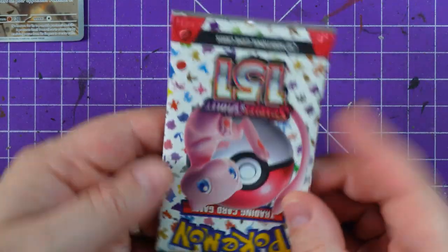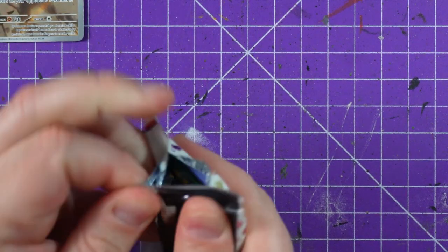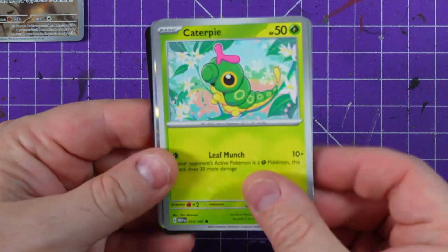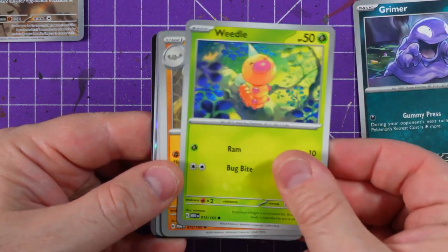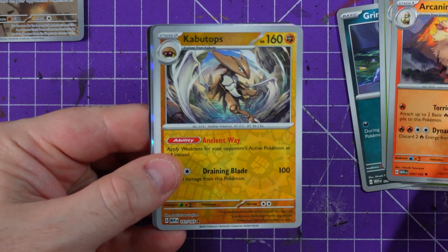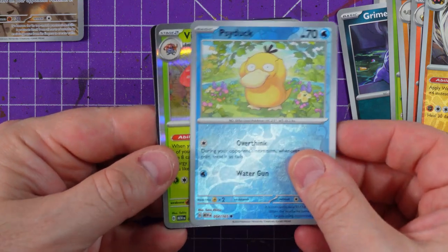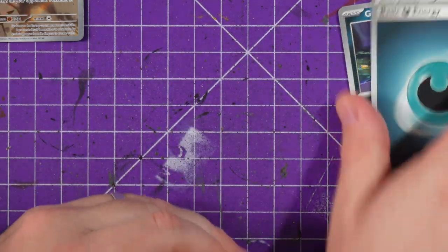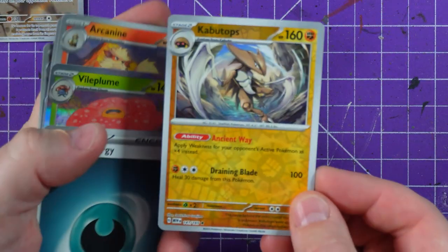The fourth and final pack — hopefully we get something good. To be fair, I'm happy with my Wigglytuff EX and my Mr. Mime — they are by far the best cards. A Caterpie, an Eevee, a Grimer again, a Weedle again, a Graveler — we're getting a lot of doubles on this one. Protective card, Arcanine, a Kabutops — very nice looking card — a very shiny Psyduck, and a Vileplume again, energy, and the code card. Well, that wasn't a terrible run; I love a Kabutops.